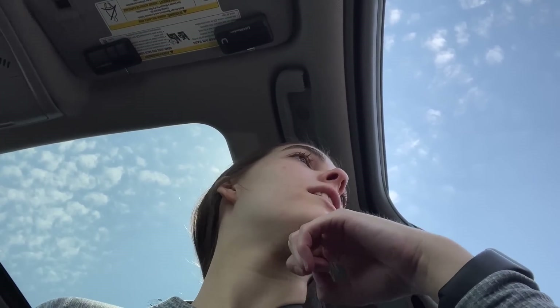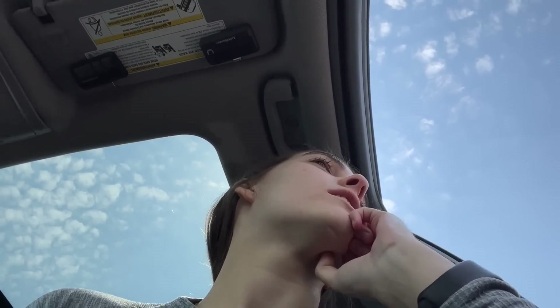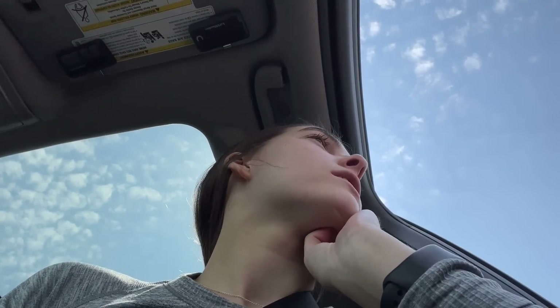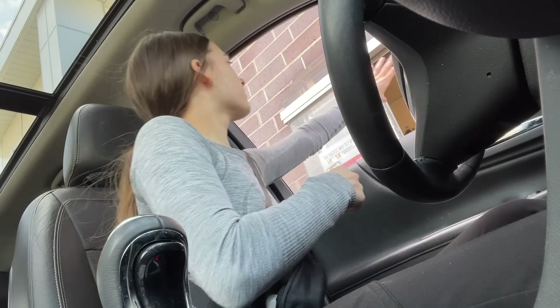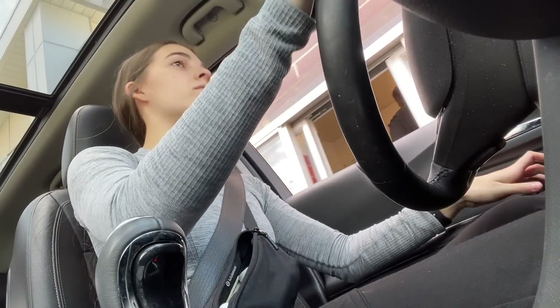Jimmy John's. Hi, could I get a number four and a drink? — just a Coke. That's going to taste so good. That's what I need to help get me through the day. Back to work I go!